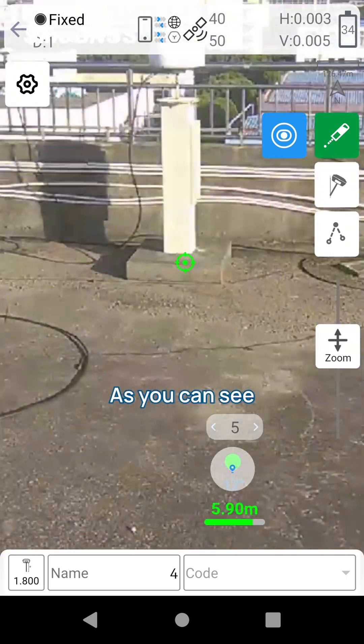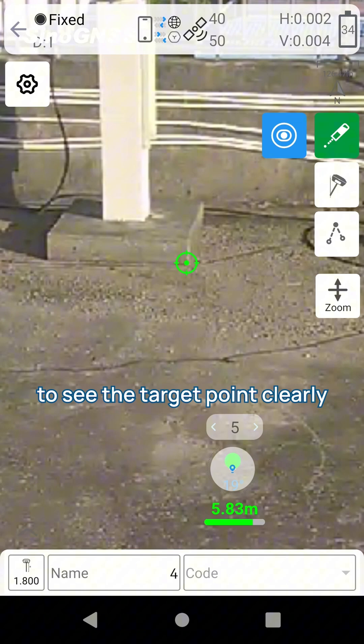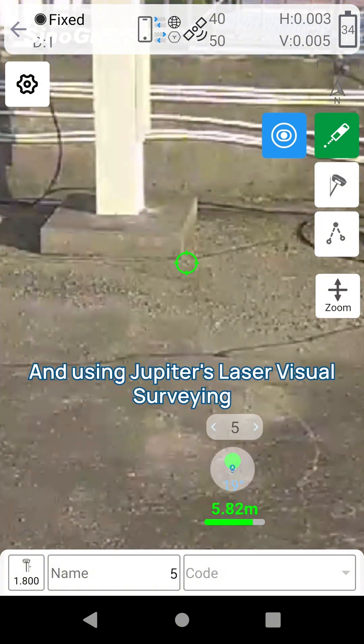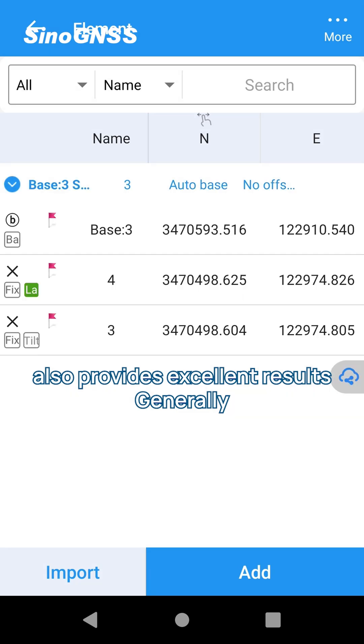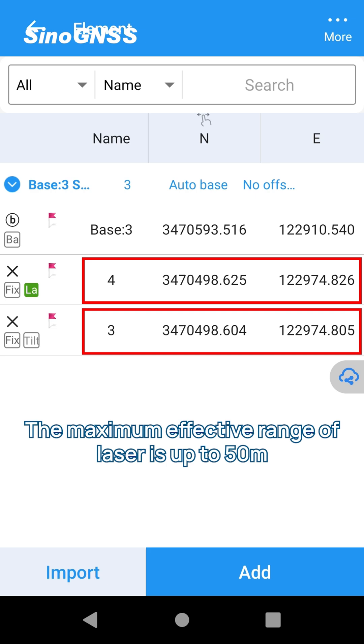As you can see, our surveying master and Jupiter make it much easier to see the target point clearly. And using Jupiter's laser versus surveying also provides excellent results. Generally, the accuracy can reach 2.5cm. The maximum effective range of the laser is up to 50m.